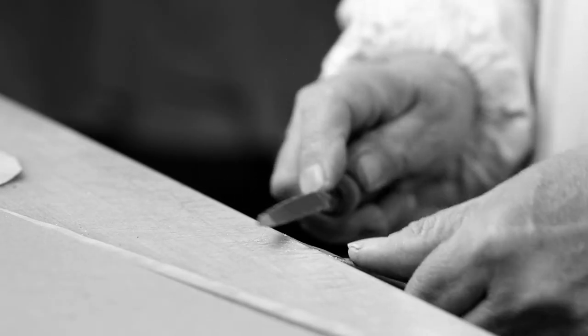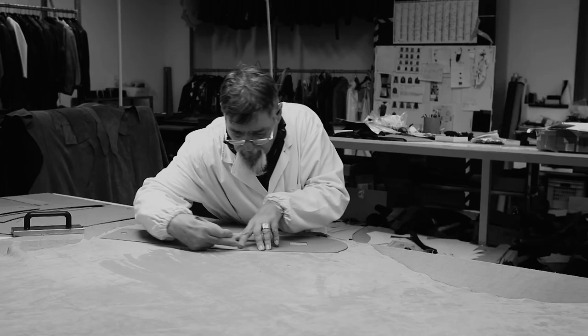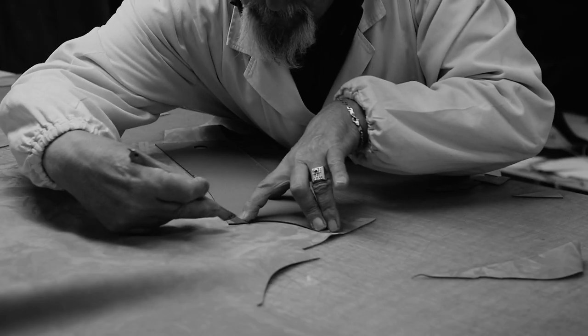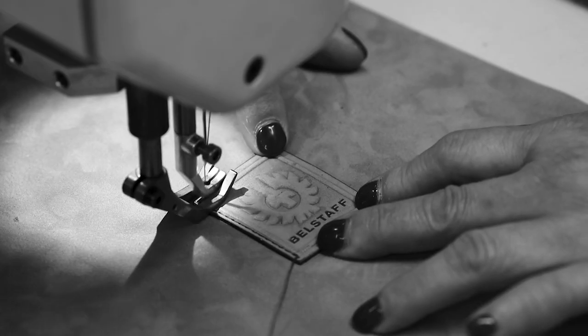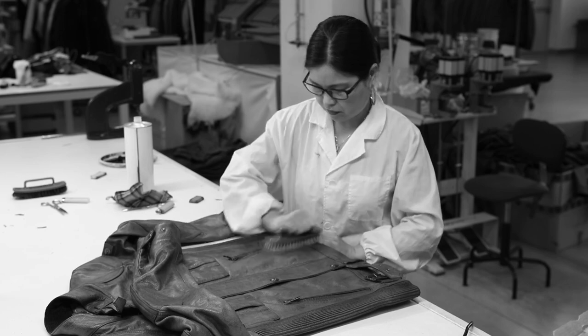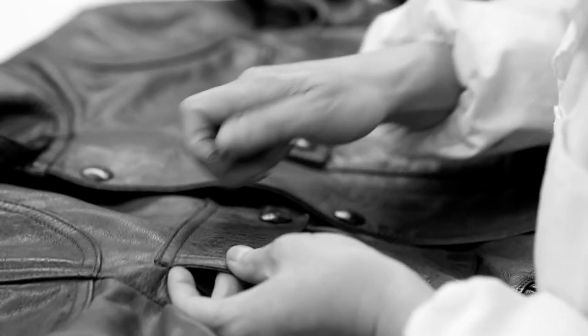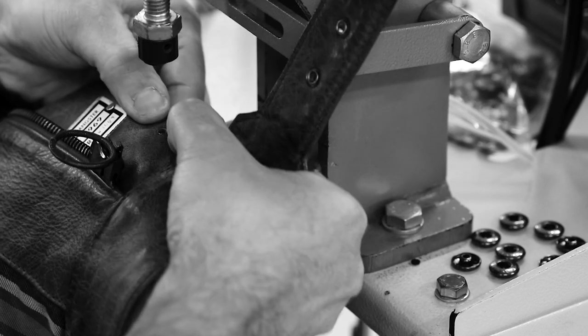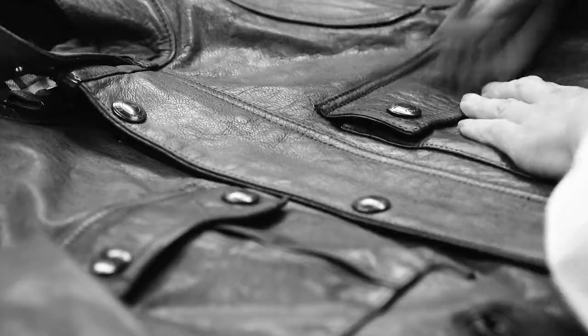Belstaff has a history of outfitting people with purpose. We know that careful preparation and an expert hand are essential in ensuring the success of every garment we make. Each of our leather jackets is made up of around 90 panels, cut and sewn together, then finished by master craftsmen to ensure fit, function, quality and style.